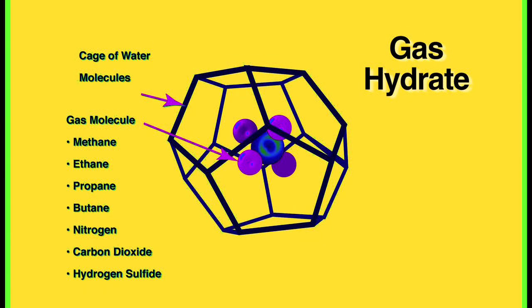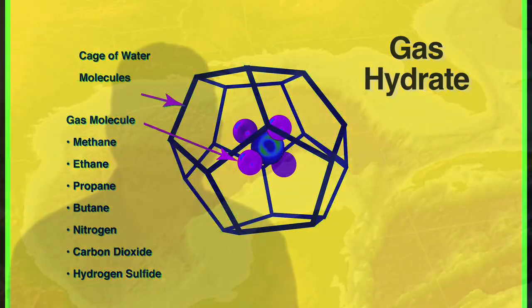Gas hydrates are a type of clathrate in which water molecules form a cage-like structure around molecules of gas, such as methane, ethane, propane, butane, nitrogen, carbon dioxide, and hydrogen sulfide. Methane hydrates are the most abundant naturally occurring hydrates and are stable under conditions of low temperature and/or high pressure.